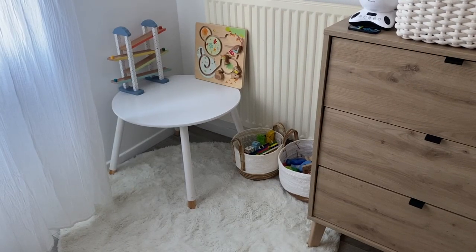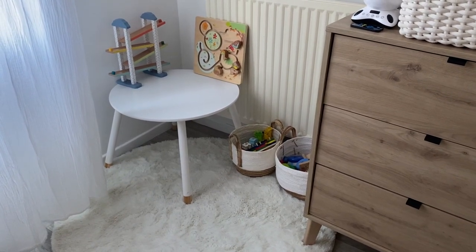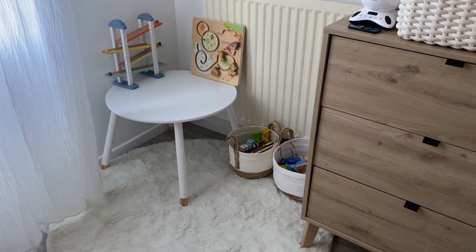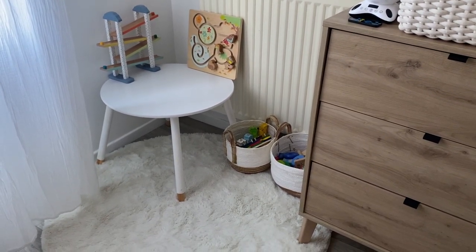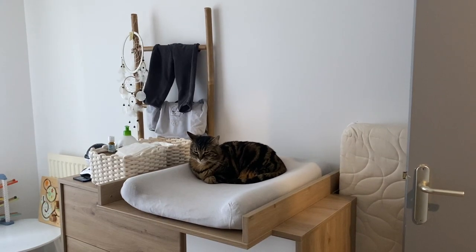De ce côté, j'ai le coin jeu de ma fille. Il faut que j'achète une chaise — j'irai à Centre Accord car je n'arrive pas à en trouver une d'occasion. La table vient de chez Leboncoin, c'est ma maman qui nous l'a achetée pour les deux ans de ma fille, donc elle me l'a donnée avant. Nous avons des jouets en bois dessus. Les deux panières et le tapis viennent de chez Jiffy.